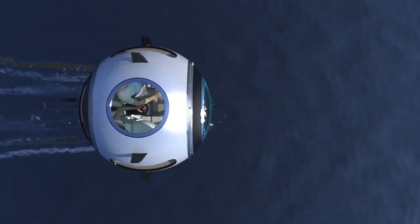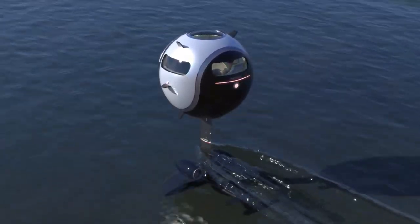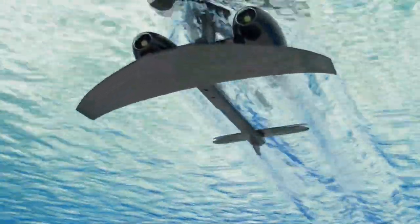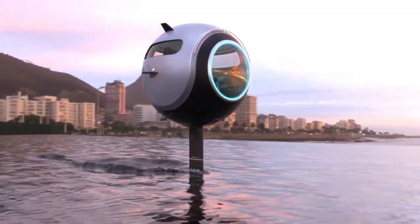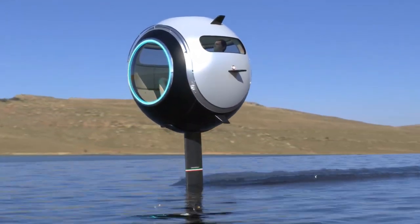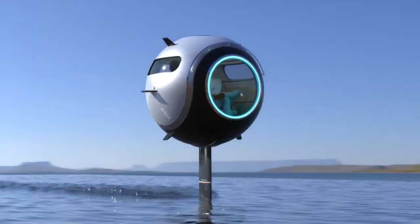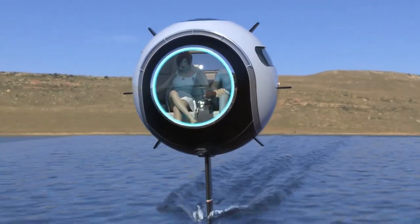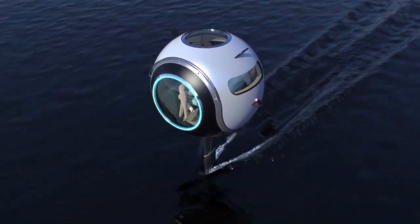In its aquatic mode, the sphere utilizes an extendable foil beneath it, allowing it to glide smoothly over water. The submerged part houses battery packs, maintaining a low center of gravity for stability. Equipped with a self-balancing system, Stratosfera Aquatica adjusts its inclination during piloting, ensuring control and adaptability. Ingress and egress are seamless via a front sliding glass or rooftop gate opening, enhancing the overall experience. Stratosfera Aquatica represents an innovative fusion of technology and design, offering a unique journey for adventurers seeking to explore the sea.